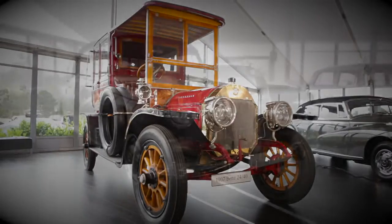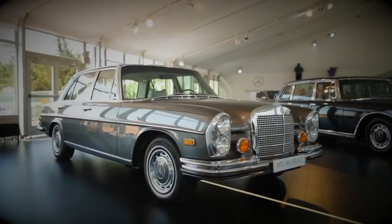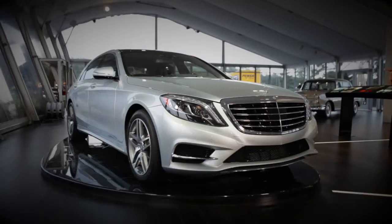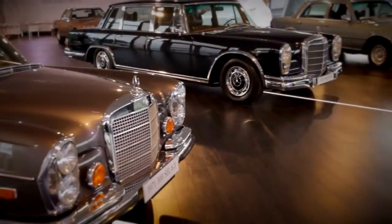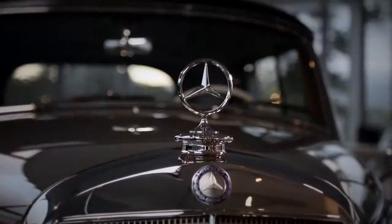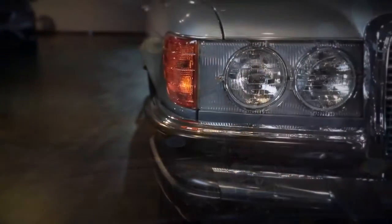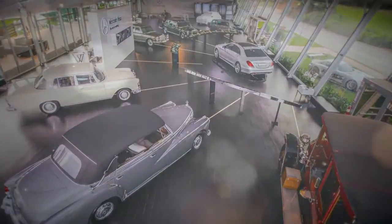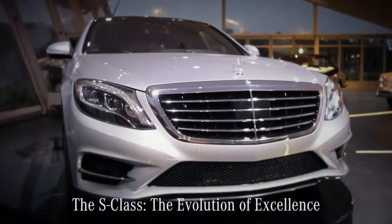Each of these vehicles was created to transport passengers in a way no other car could. Together, they offer a passage through time spanning more than 100 years, each considered the very best of its time and credited with propelling automotive development forward. This is a family celebrated for its rich tradition, famous for its elegance, and world-renowned as the very best. Six classics of the past and one bold benchmark for the future — the S-Class, the evolution of excellence.